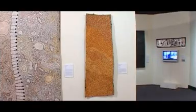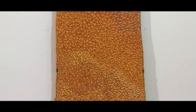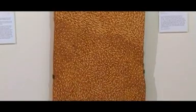One of the amazing art pieces is a beautiful piece called Garruk, which is a bark painting by an Aboriginal artist from North East Arnhem Land in the Northern Territory. The bark painting references the universe in her own unique way, using traditional ochres on a sheet of bark.